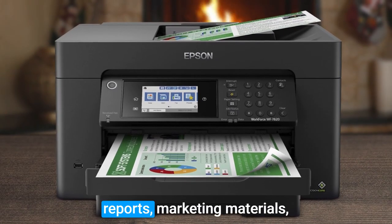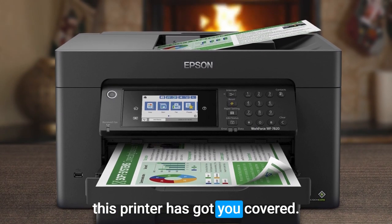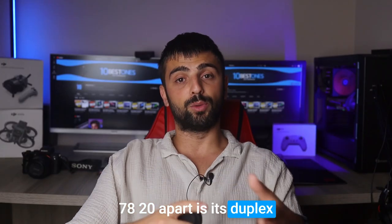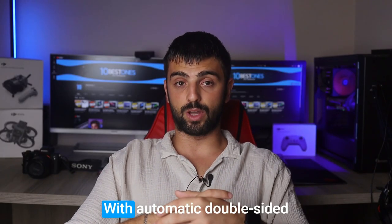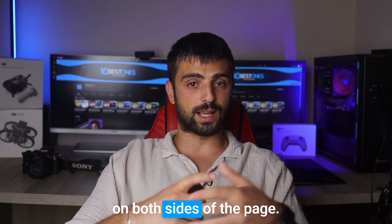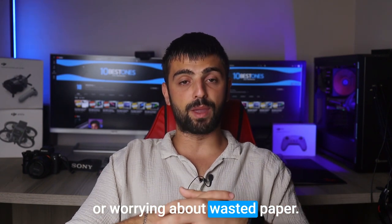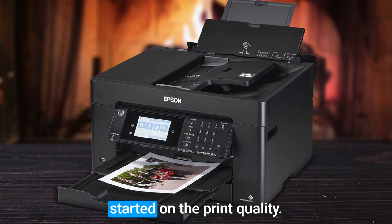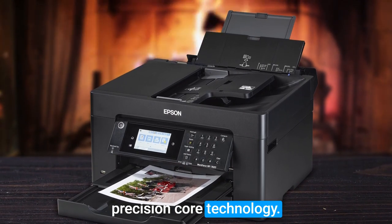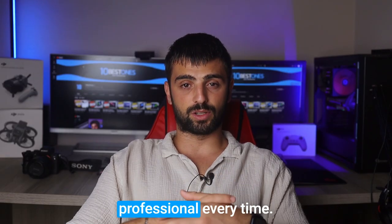Whether you need to print important reports, marketing materials, or even eye-catching posters, this printer has got you covered. What really sets the WF-70A20 apart is its duplex printing capabilities — with automatic double-sided printing, you can save time and paper by effortlessly printing on both sides of the page. No more flipping pages manually or worrying about wasted paper. This printer delivers sharp and vibrant prints with its Precision Core technology, ensuring that your documents and images come out looking professional every time.